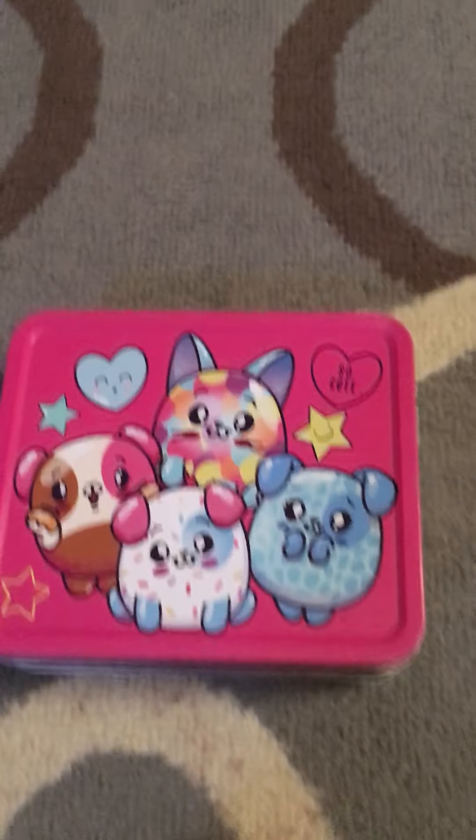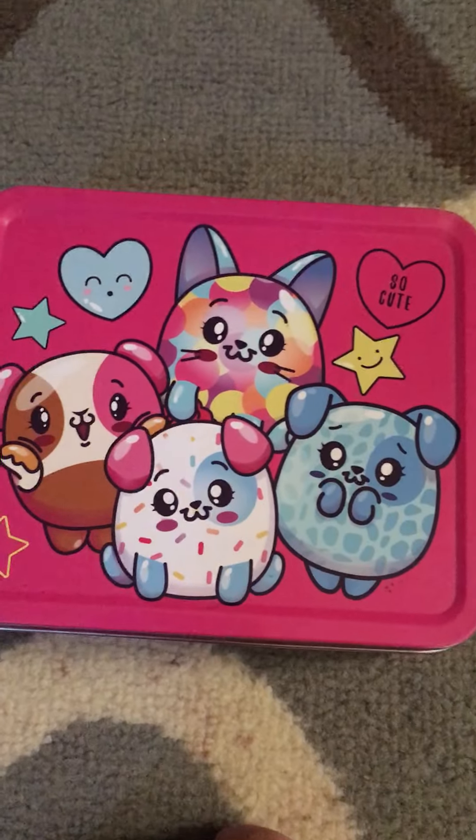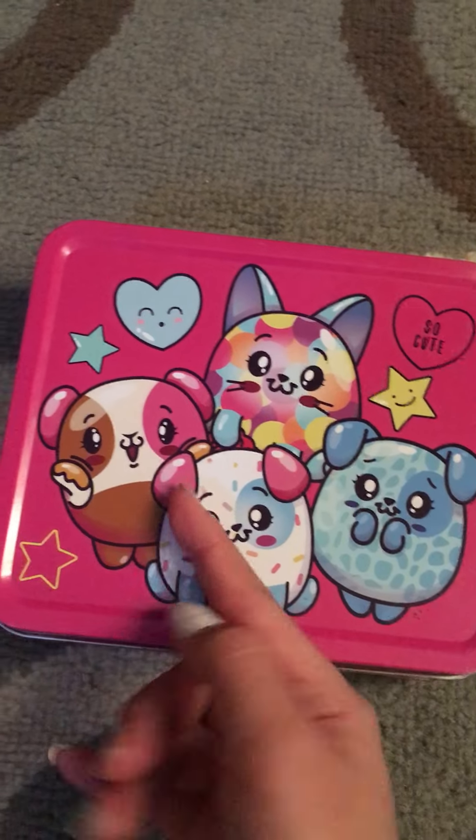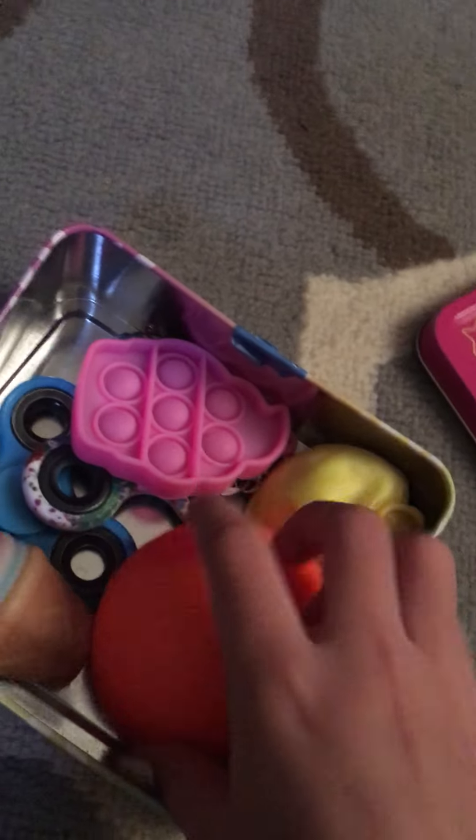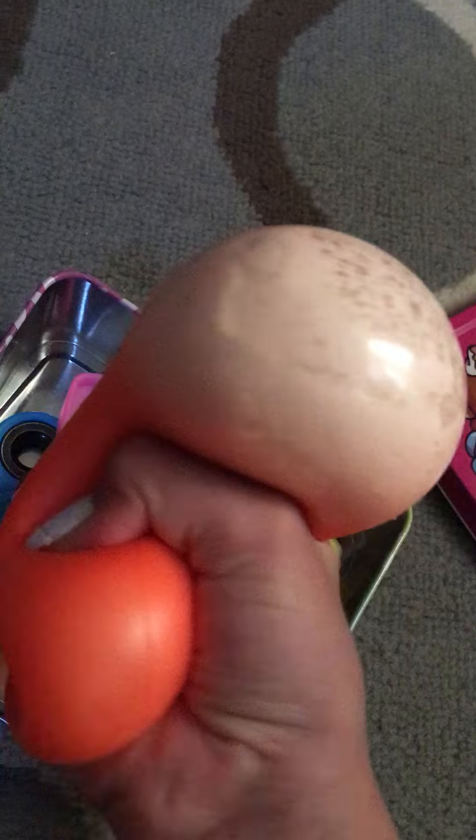Hi guys, it's Lady and I wanted to show you my very small fidget collection so far. First I have my orange needle — it's really squishy and I like it. Next is my DIY stress ball.